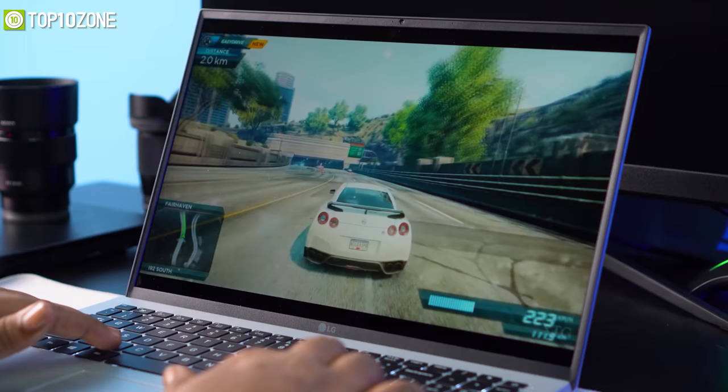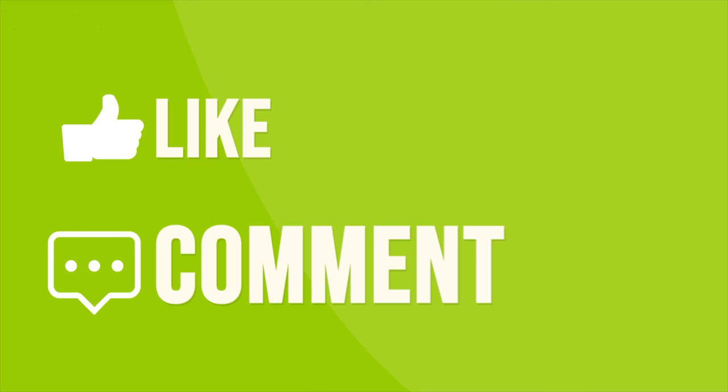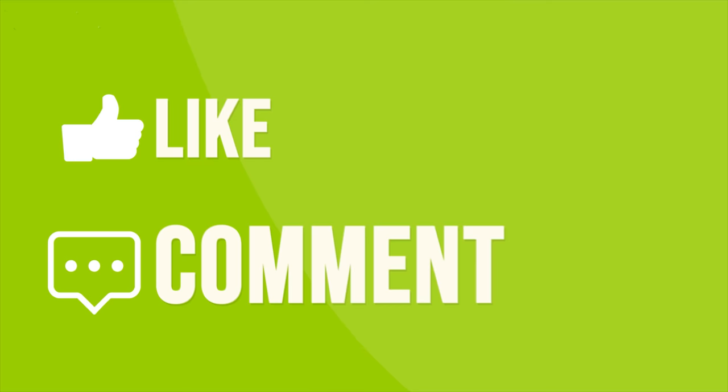So that was all about the top 10 latest laptops released in 2021. Thanks for watching. Like, comment, and share with your friends if you found this video helpful, and do subscribe to our channel for more videos like this.